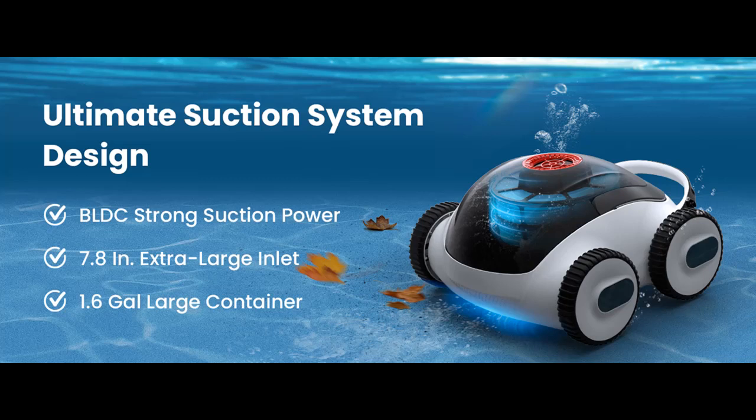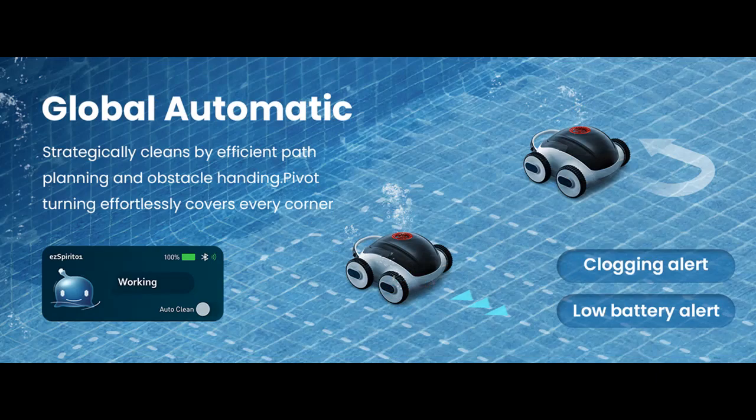Find or read reviews that people are talking about the Higgsinno Cordless Robotic Pool Cleaner, Automatic Pool Vacuum with App. Here are some reasons why you should choose the Cordless Pool Cleaner with App.